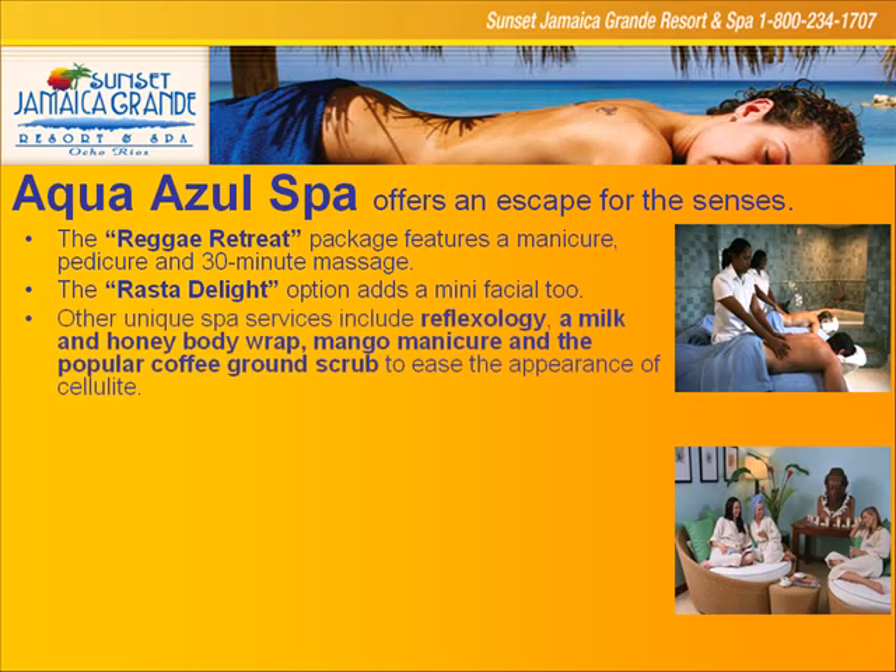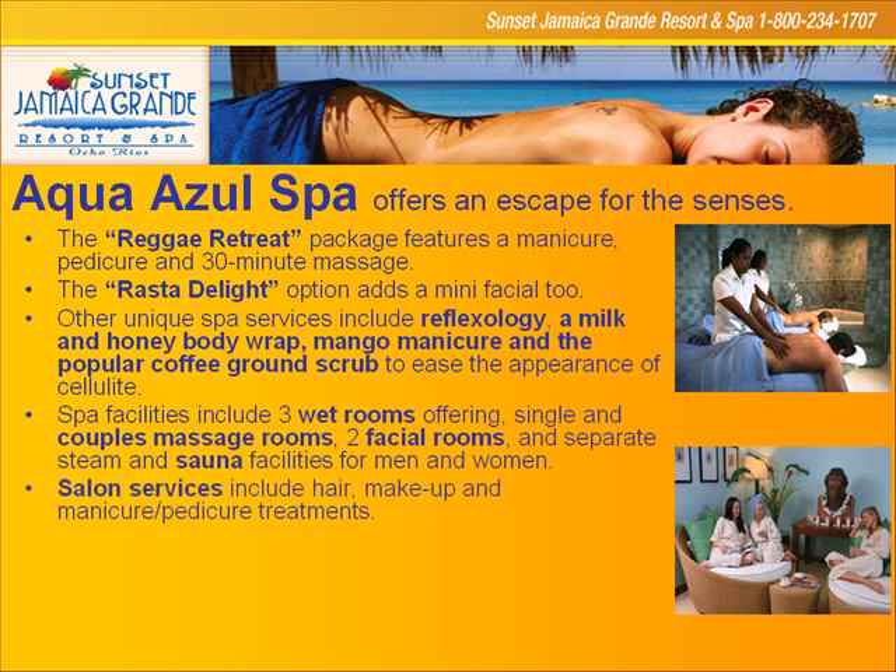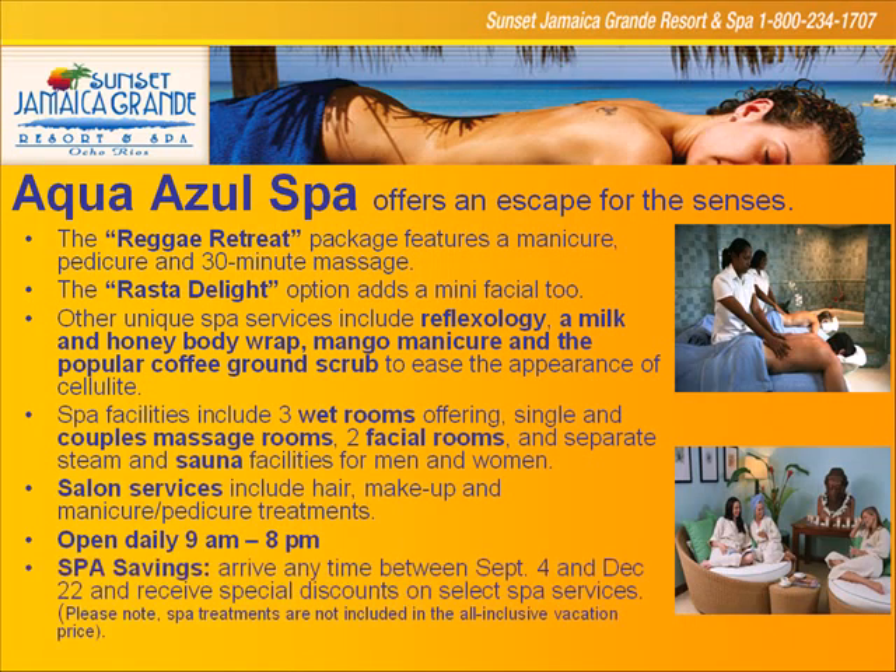Aqual Azul Spa is out here at the Grand. Just like the other spas at Sunset — all our spas are affordable because we own them; we don't franchise them in, and that translates into savings for the consumer. Services include reflexology, milk and honey body wraps, mango manicures, coffee ground scrub, and all the most exotic offerings you can imagine — with a highly qualified staff at each location.